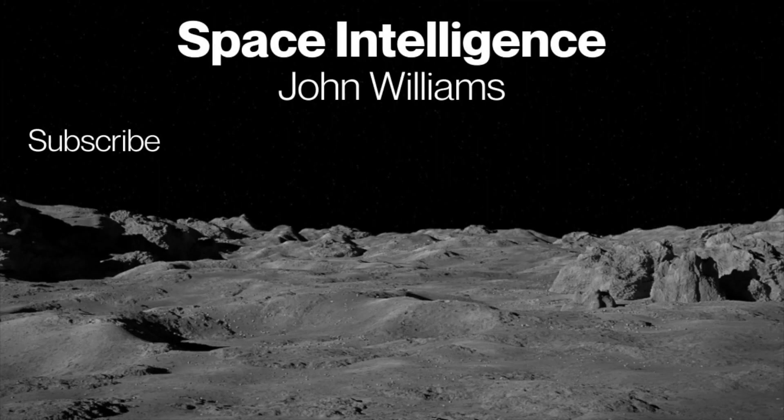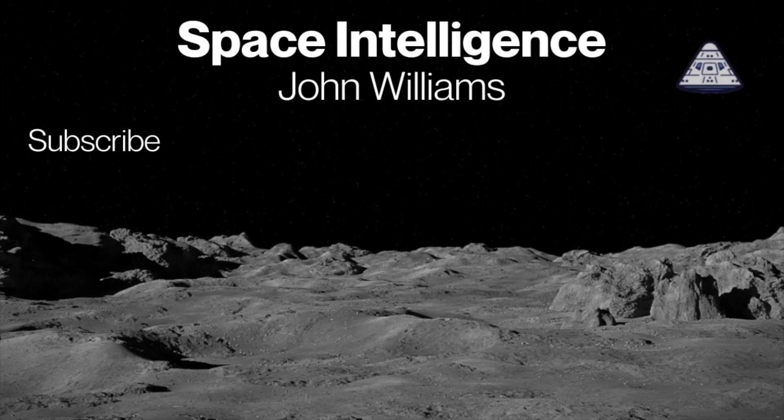Thanks for watching. Click the subscribe button and check out another video. Like the video and have a great day. Our mission is to make you space intelligent.